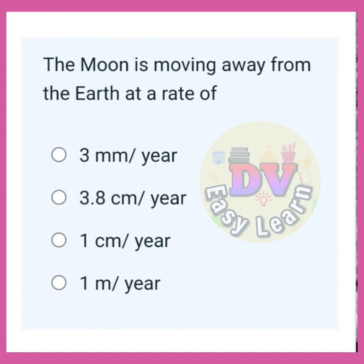The moon is moving away from Earth at a rate of? Correct answer: 3.8 cm per year.